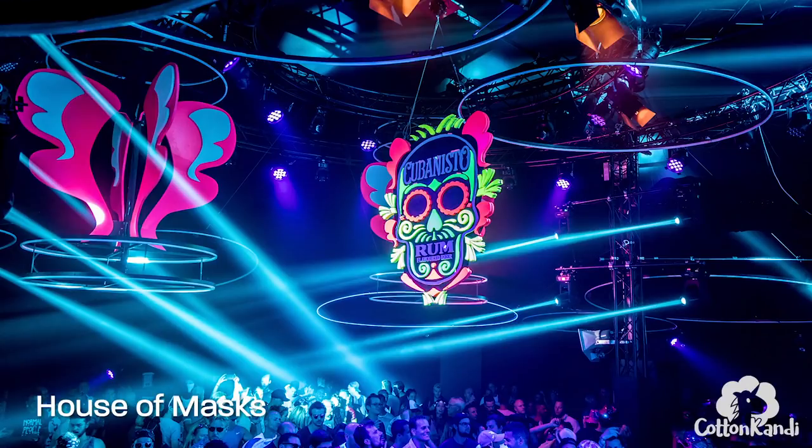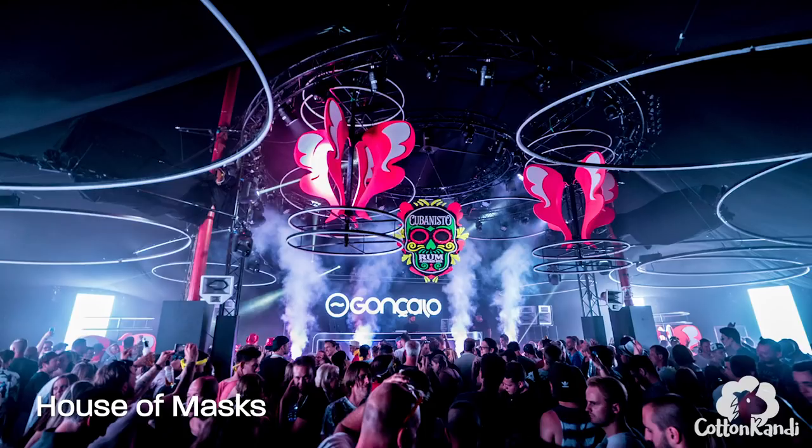I really tried my best to see all the stages at least once but I guess I missed the House of Masks. It looks like it was pretty hidden, far away in a small corner though.